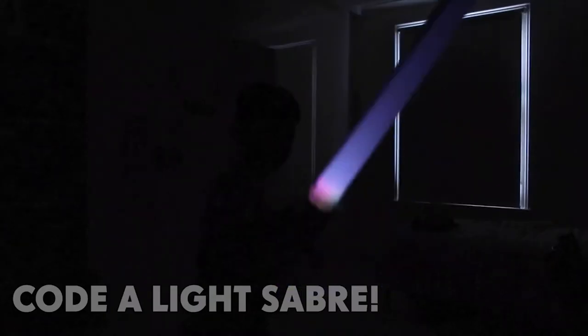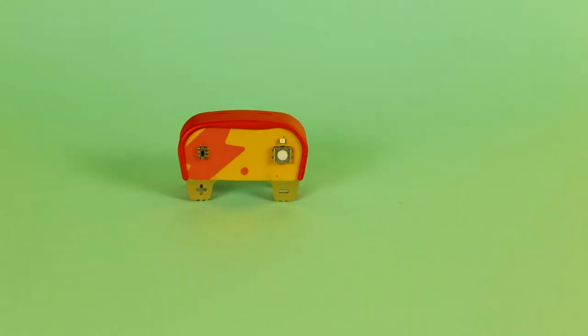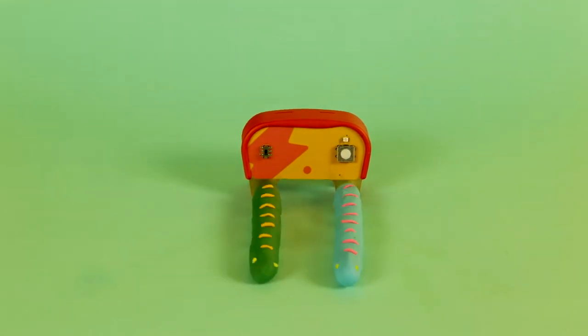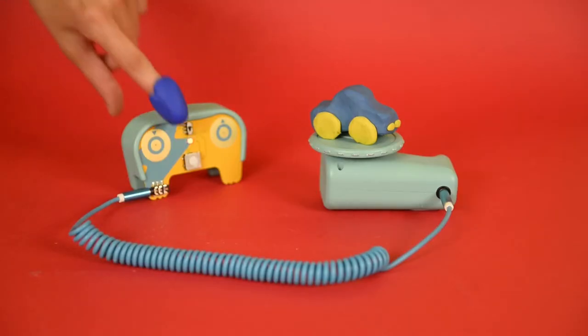Today, we're really excited to be launching not one, but three new products. Introducing the Doe Universe — an interactive, squishy play experience for kids to mold and create with light, sound, and movement.